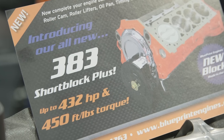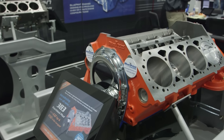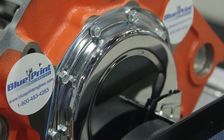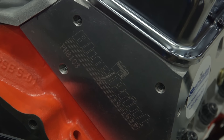You also have a short block that you guys are showing here — what's involved in that? The other thing we're excited about launching here at SEMA this year is what we call a short block plus program. A lot of customers have come back to us with feedback saying they want to have that custom feel with the crate engines they put together. What we've been able to do is create a short block plus that already has the camshaft, lifters, oil pan, and balancer installed, and it's ready to bolt on any aftermarket cylinder head available.